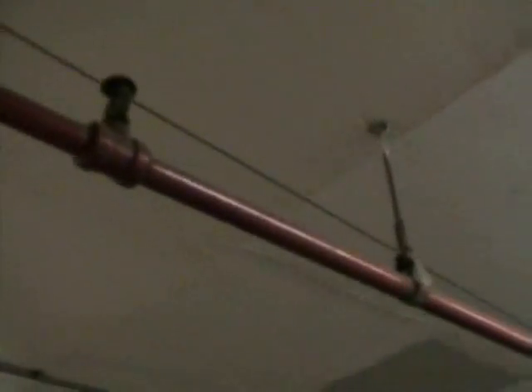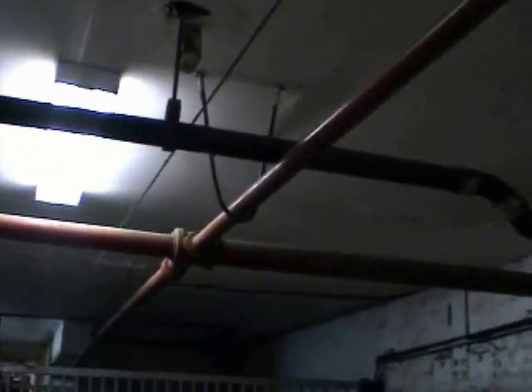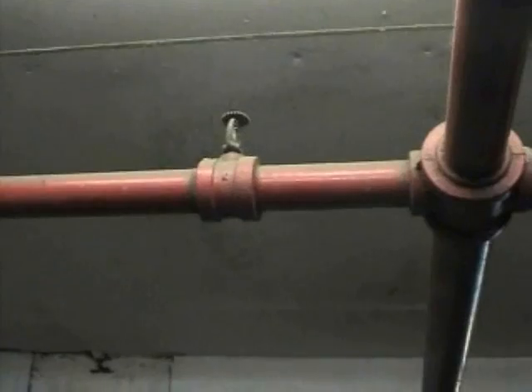Our stable also has a sprinkler system fully throughout the building. There are buildings in New York where people live with no sprinkler systems, but we have one here in our stable for our horses.